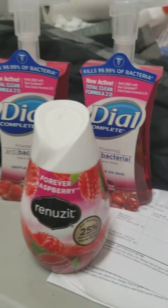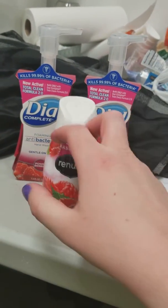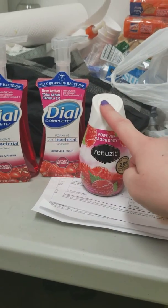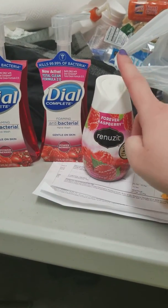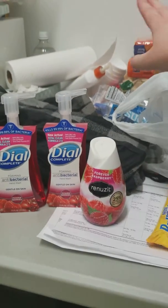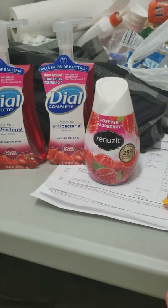I'm finishing up my Dollar General part two haul. I got two of the Dial soaps, which I absolutely love to use in my bathroom instead of hand soap, and then I got a raspberry Renews It for my bathroom as well, because I love making my whole basement smell really good. These two were two dollars each and then one dollar for the Renews It.